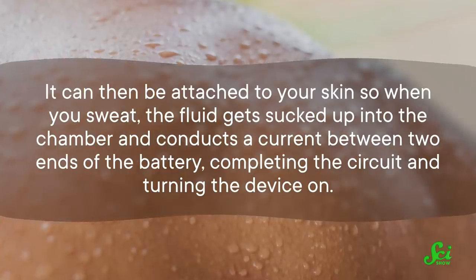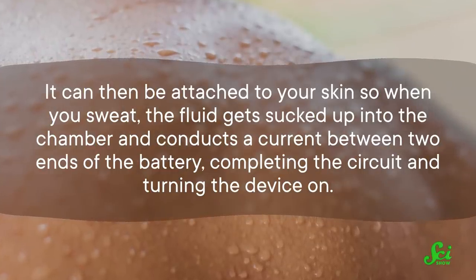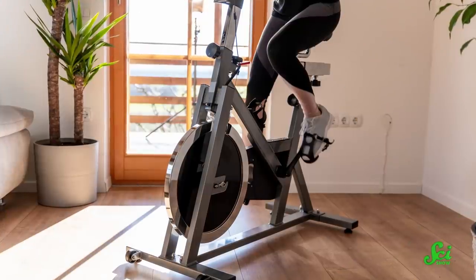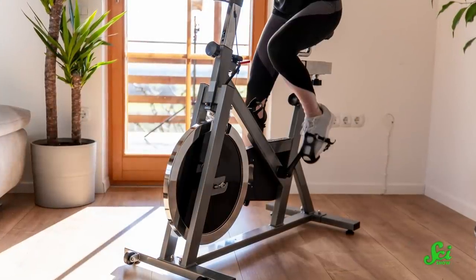Two parts of a chemical battery are separated with an array of chambers that can soak up small amounts of fluid — basically a kind of sponge for sweat. It can then be attached to your skin so that when you sweat, the fluid gets sucked up into the chamber and conducts a current between two ends of the battery, completing the circuit and turning the device on. In a 2020 study, researchers used an SAC to power an ECG attached to four participants who were using a stationary bike, measuring the electrical activity and rhythm of their hearts as they exercised. One drawback to this approach is that it relies on the user being active enough to sweat, though it might be exactly what you want to preserve the battery life of some devices. Researchers are hoping to develop new SACs in the future that rely on just trace amounts of sweat to operate.